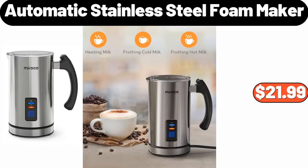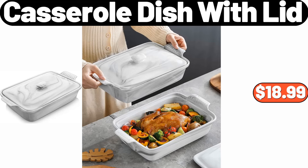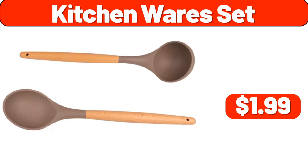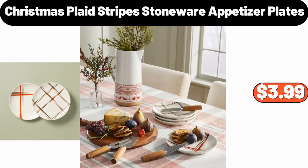Automatic stainless steel foam maker, $21.99. Casserole dish with lid, $18.99. Modern mug, $2.99. Kitchenware set, $1.99. Christmas plaid stripes stoneware appetizer plates, $3.99.